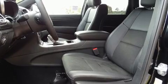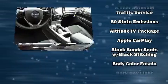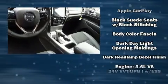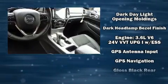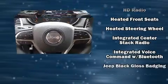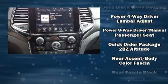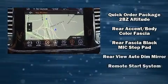Jeep also prioritized safety and security with features such as dual front impact airbags, front side impact airbags, traction control, brake assist, anti-whiplash front head restraints, a panic alarm, an emergency communication system, and four-wheel disc brakes with ABS for added security.